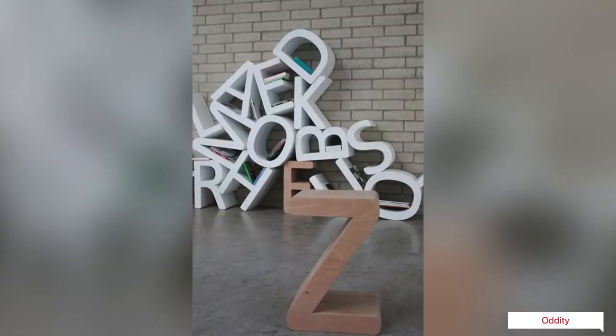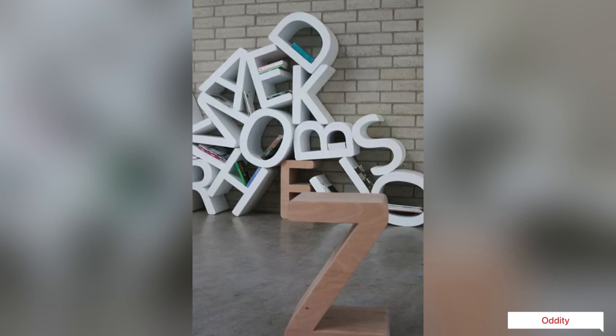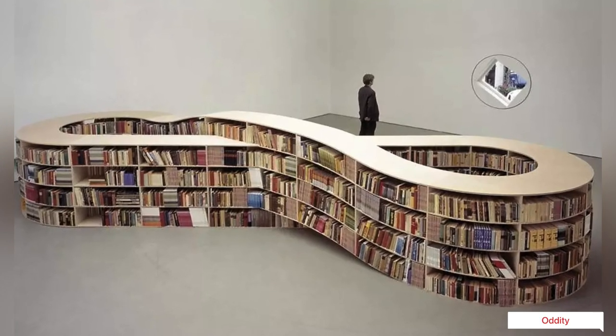What better describes reading and writing in the most basic way, if not a bunch of letters? A witty and stylish bookshelf design indeed.